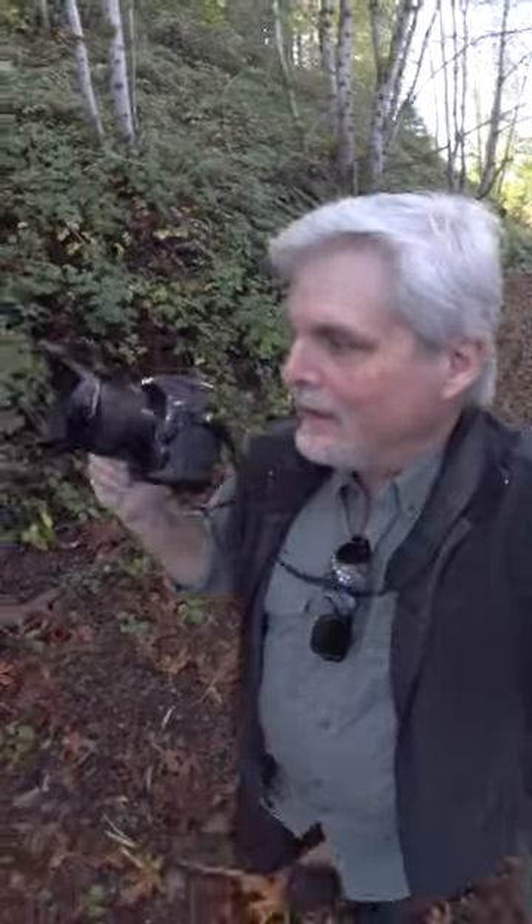One camera, one lens, and one photo. It's nature photography on the daily walk. Today's camera is a Nikon D810. We've got a Nikon 20mm 1.8G lens attached to that. We're going white today.